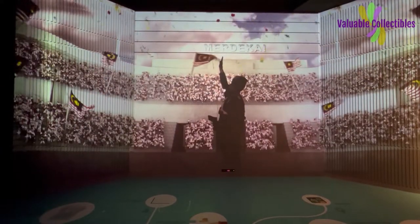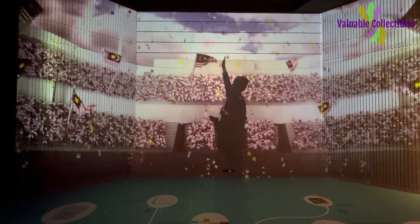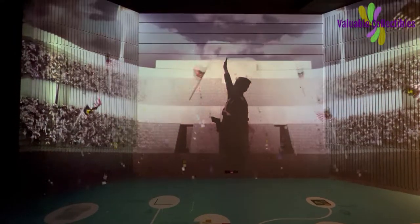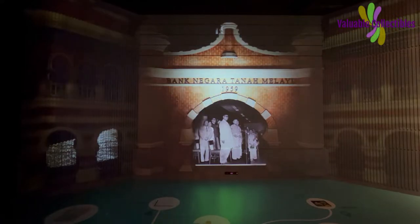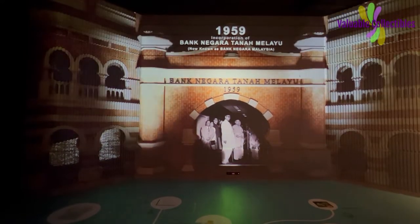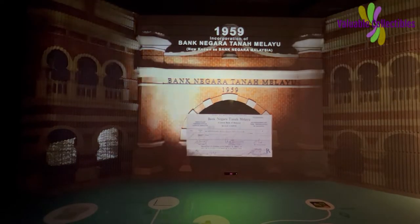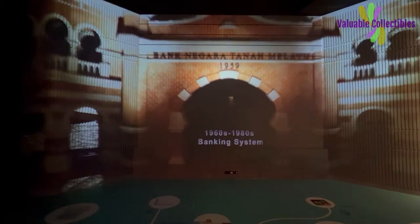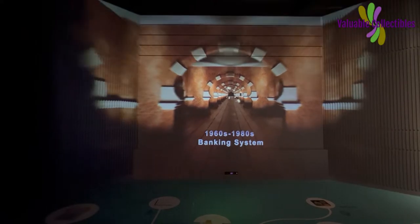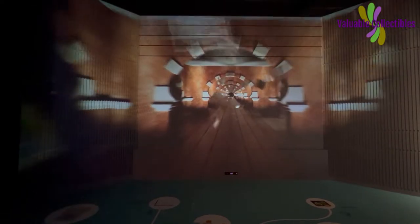When Malaysia was on the verge of achieving independence, it had reached a stage of economic development where a central bank should be set up to facilitate further development and rebuild the financial sector. The central bank would issue the country's currency, manage international reserves, and act as banker and advisor to the government.